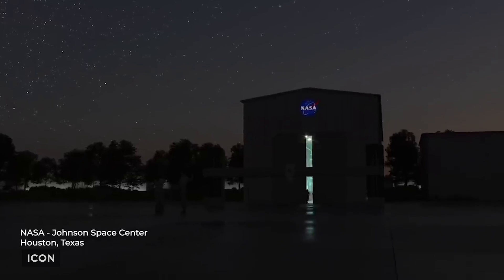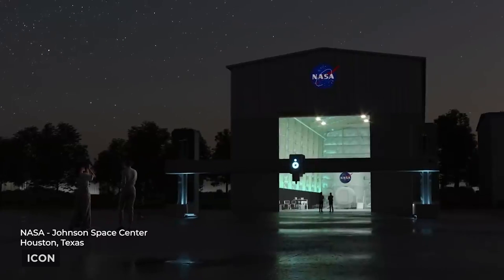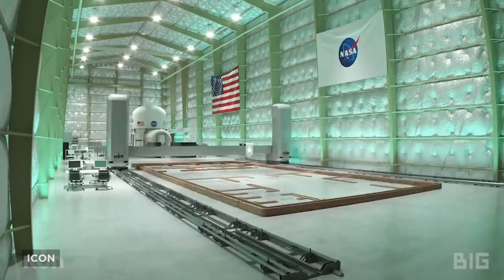Mars Dune Alpha is intended to serve a very specific purpose: to prepare humans to live on another planet. Construction-scale 3D printing is an essential part of humanity's toolkit on Earth, and to go to the Moon and Mars to stay.